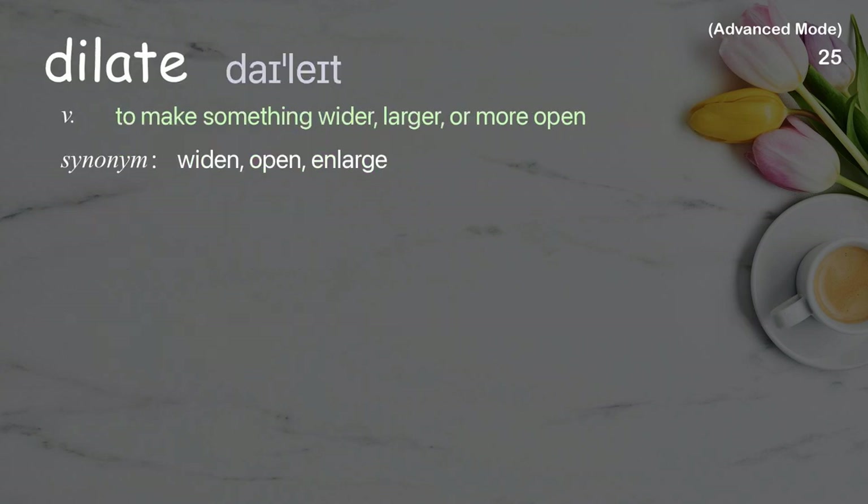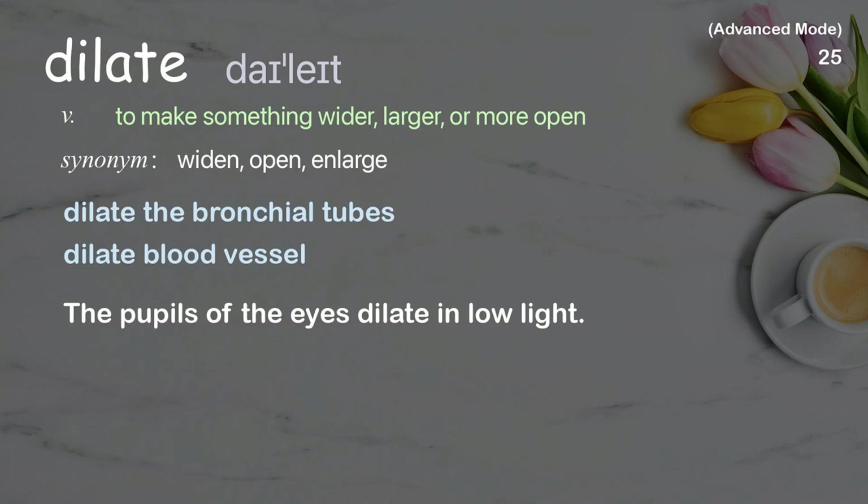Dilate: To make something wider, larger, or more open. Examples: dilate the bronchial tubes, dilate blood vessel. The pupils of the eyes dilate in low light.